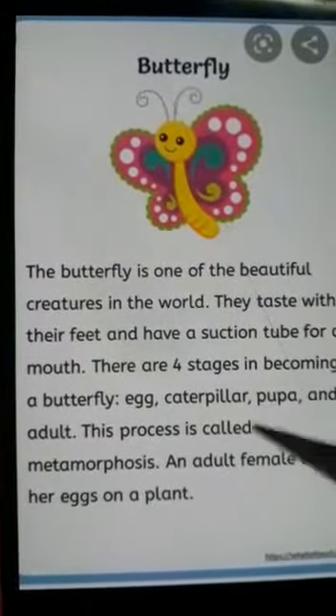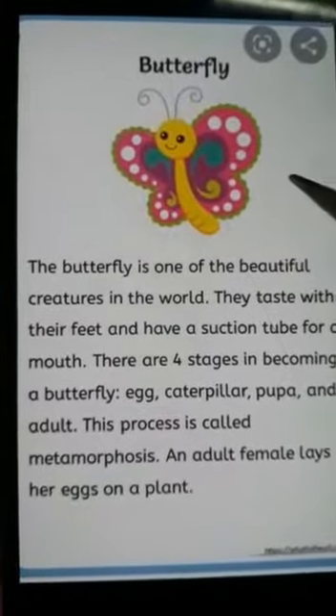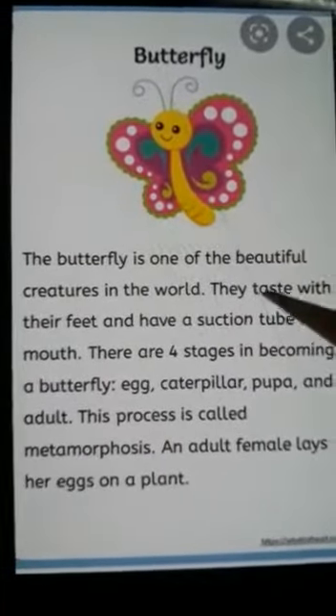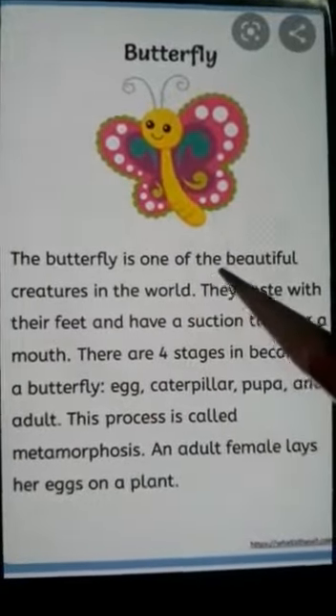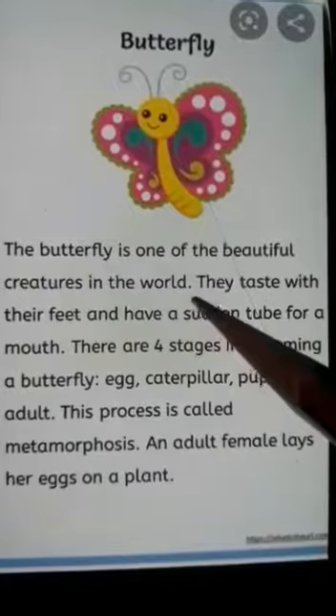Now we are going to learn the butterfly. Butterfly life cycle. The butterfly is one of the beautiful creatures in the world.